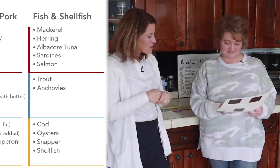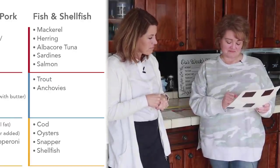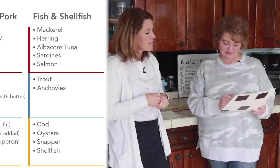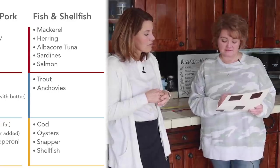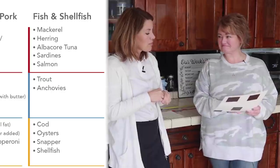How about fish and shellfish — what would you eat off of that? Salmon, tuna out of a can, and snapper. Perfect.